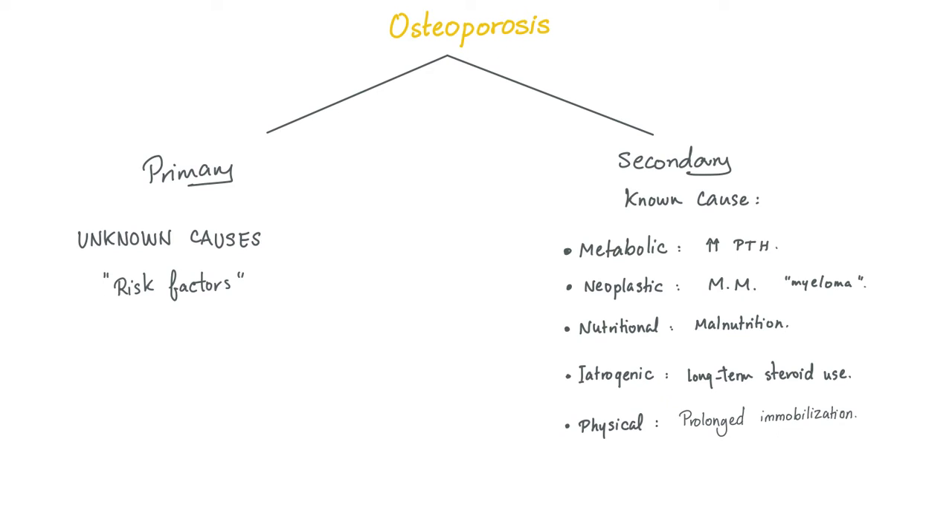What's the cause of osteoporosis? It depends. If it's primary osteoporosis, we have no idea. If it's secondary osteoporosis, it could be secondary to metabolic conditions such as hyperparathyroidism, neoplastic conditions such as multiple myeloma, nutritional deficiency, iatrogenic causes because the doctor gave too much steroids, or physical causes such as prolonged immobilization. When your body doesn't move, it atrophies.